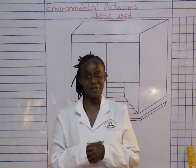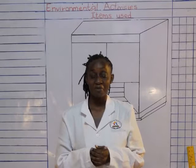Hi boys and girls. How are you doing today? Welcome to our environmental activity lesson. I hope you enjoy it.